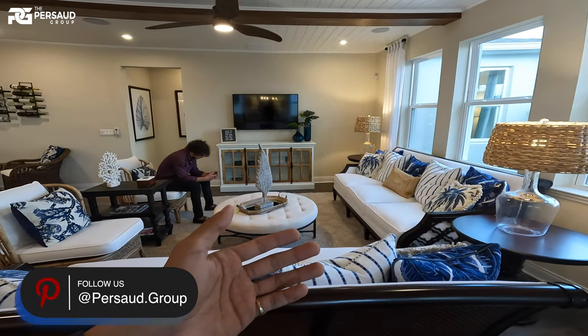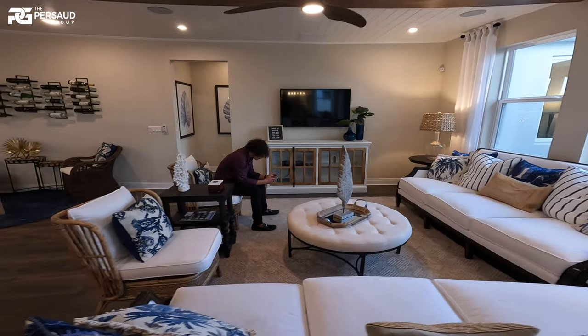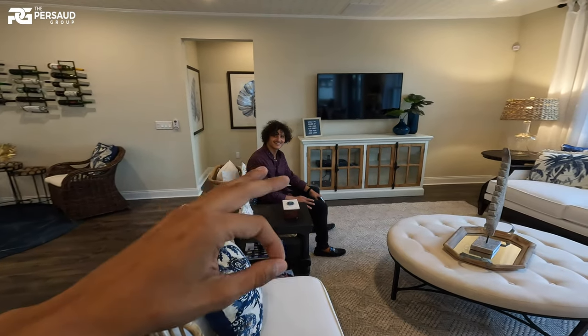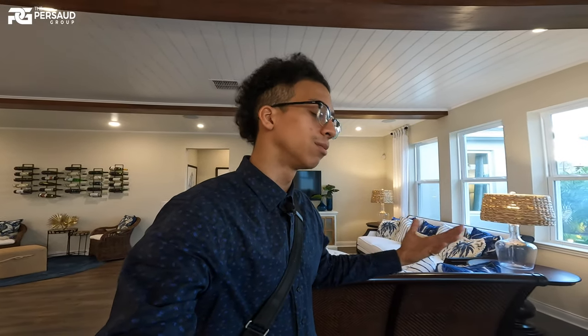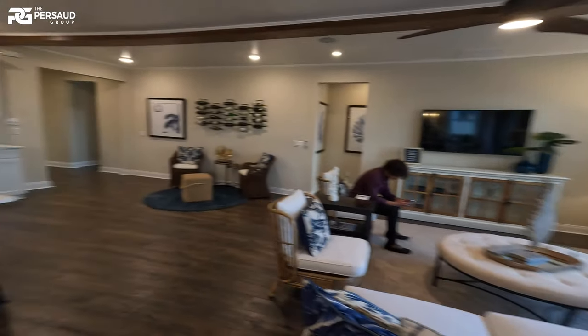This is our actual living space, living area right here. I've got Yassine sitting right there — my man is actually on the way to getting his real estate license soon, so the team is growing. I love what I do. So enough of me talking, let me head this way.